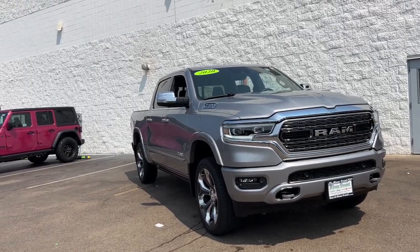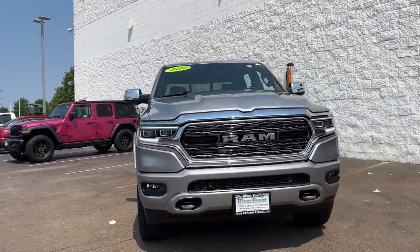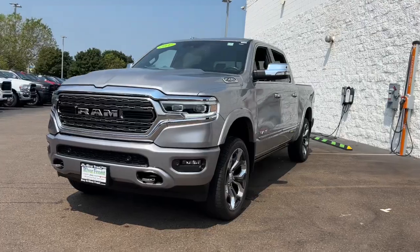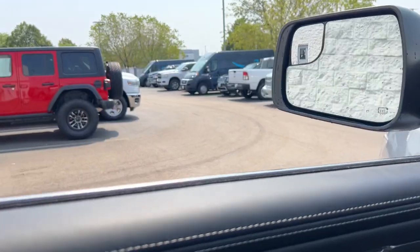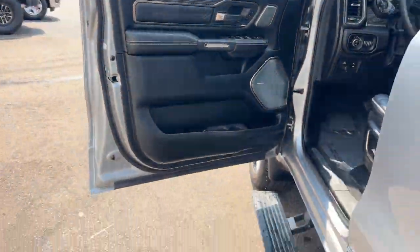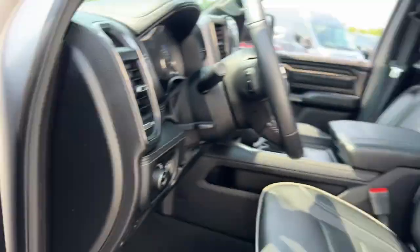Picture yourself in the 2020 Ram 1500. With less than 10,000 miles on the odometer, this vehicle stands out from the rest. The Ram 1500 delivers gritty towing capability, passenger-focused comfort and safety features, and surprising fuel efficiency.